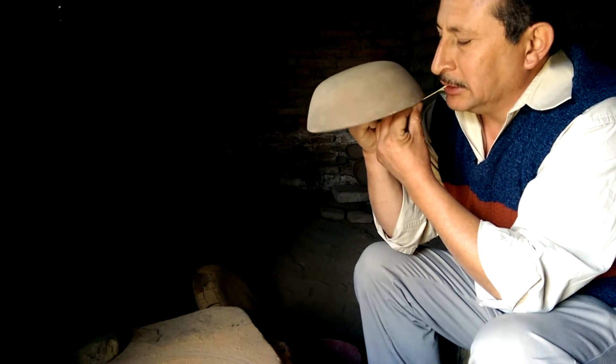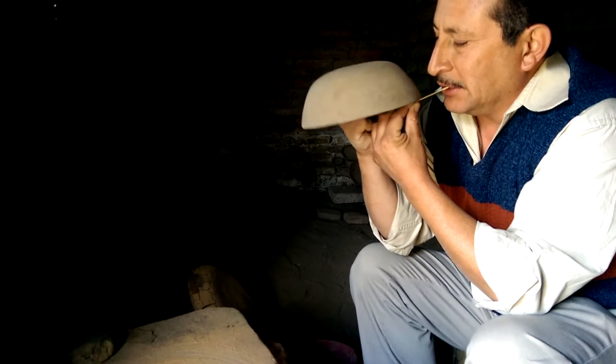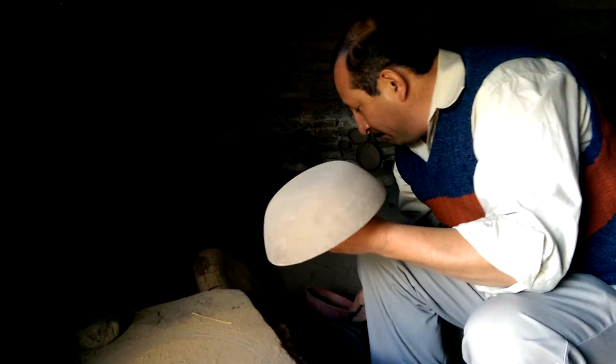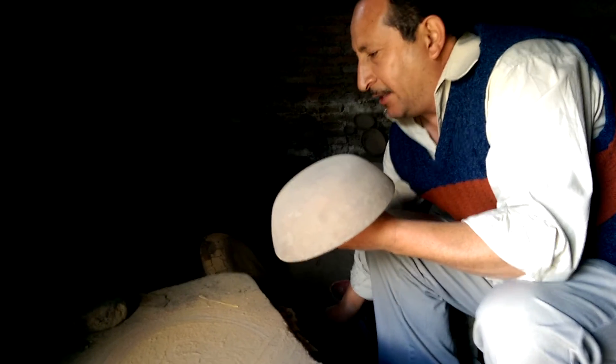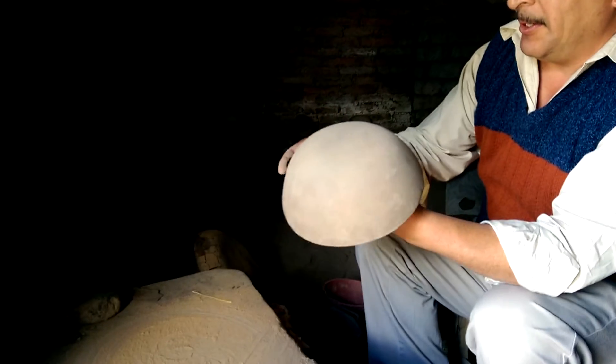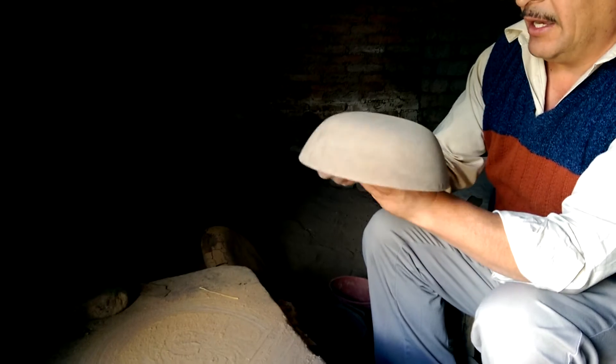He turns around the mold and cuts the piece at the edges, so it's kind of perfect. Later on, he uses a piece of leather — a wet leather from a shoe — which is wet. He smooths the edge. Now the piece is done.